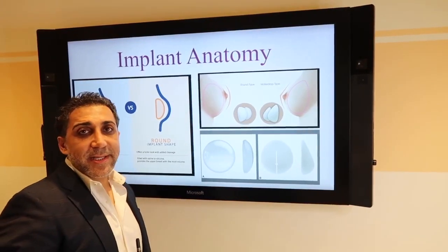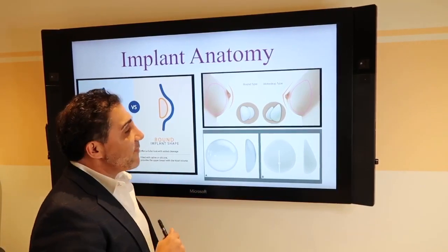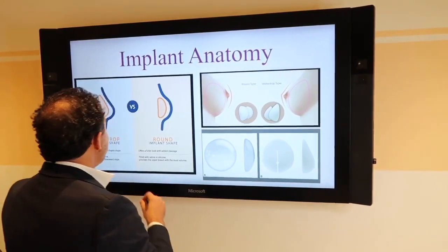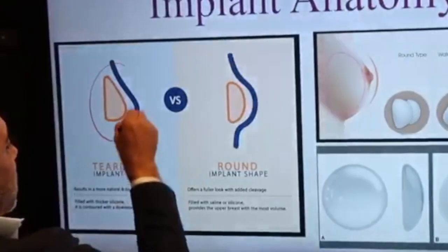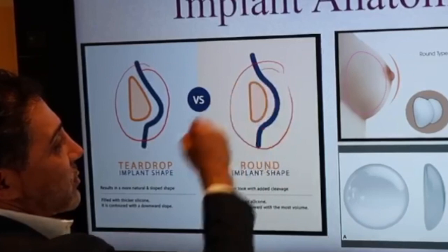Another important decision-making process between you and your surgeon should be what type of implant to use. Currently there is the teardrop, otherwise known as the anatomical, or the round implant.